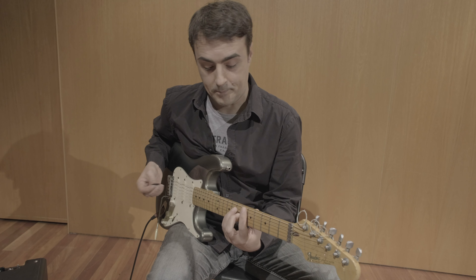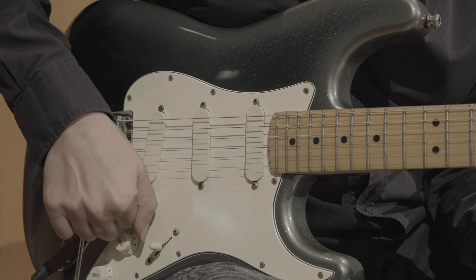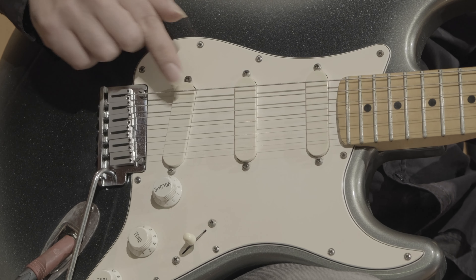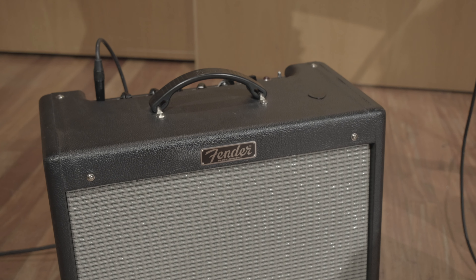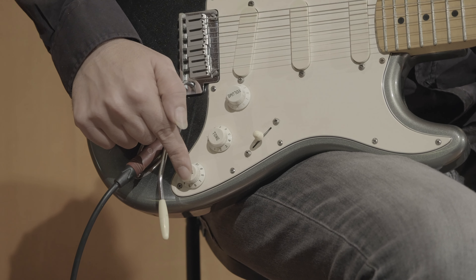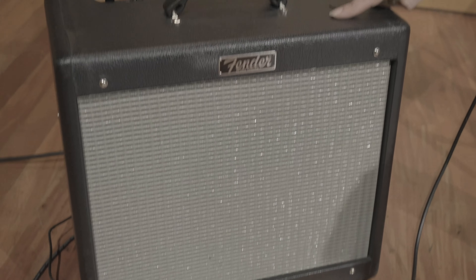I com sona, aleshores? Aquests captadors o pastilles transformen les vibracions de les cordes en un petit senyal elèctric que, un cop amplificat, fa vibrar l'altaveu. Aquí podeu veure el selector de pastilles, els controls de to i volum, el pont flotant, el cable o jack i l'amplificador.